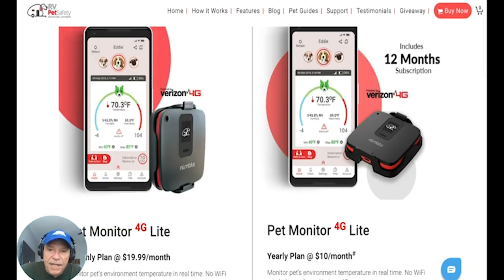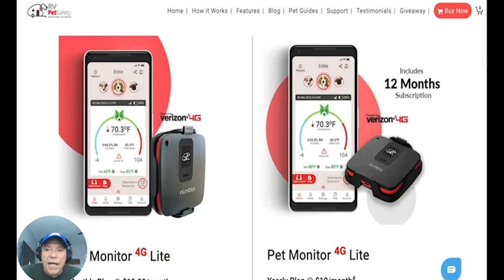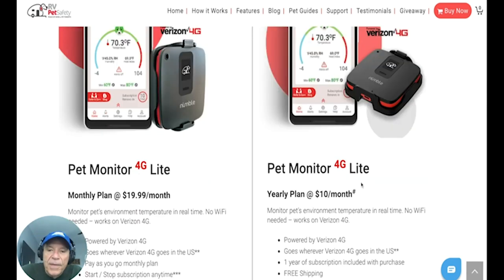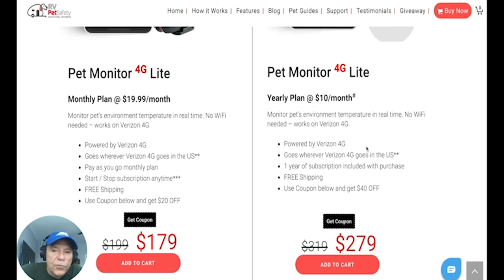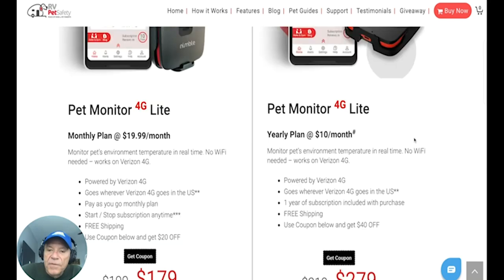We travel all the time — three quarters of the time, all 12 months. So for us we get the Digital Nomad plan, which is a yearly plan. Instead of $19.99 a month, we can get our cellular access for $10 a month. And it works on the Verizon 4G network, goes wherever Verizon is. Free shipping and all that stuff too.